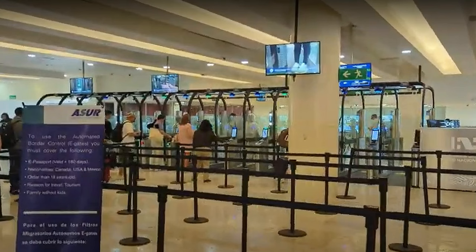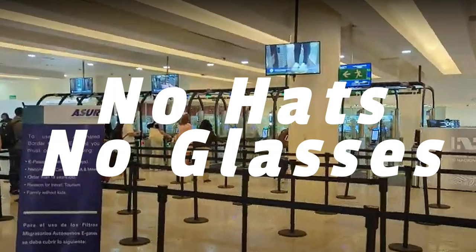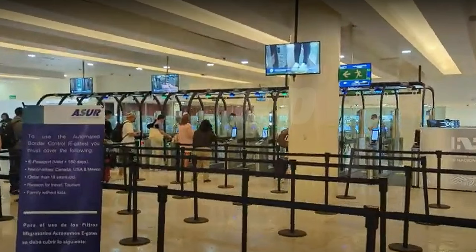You'll stand on the footprints and look into the camera. Be sure to take off your hat and eyeglasses. Then it will read your face, pause for a minute, print out a receipt, and let you out of the doors. Keep that receipt with you until your return — you will need to show it to get back on your plane to the U.S. or Canada when you're ready to go home.